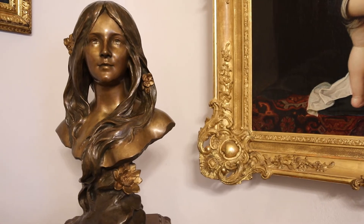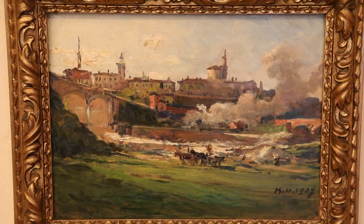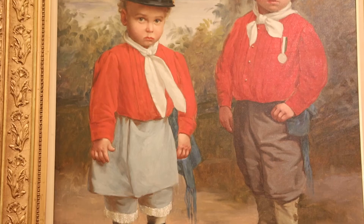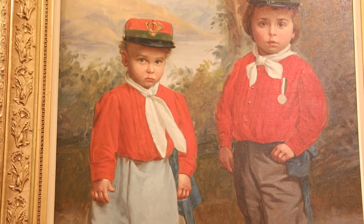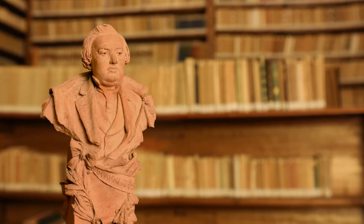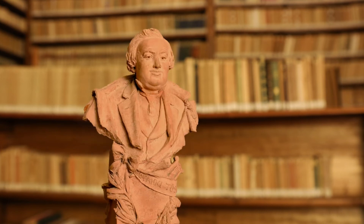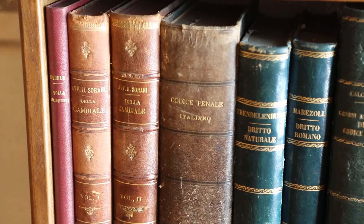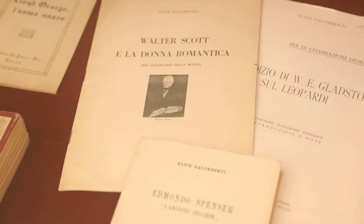Le opere che adornano la casa sono di pittori e scultori di rilievo. La ricca biblioteca, specchio della cultura della famiglia, è totalmente catalogata e a disposizione degli studiosi, così come il ricco archivio familiare.